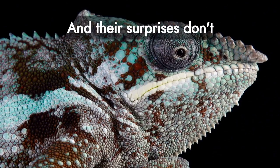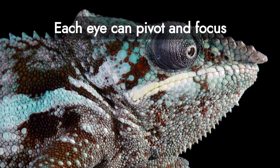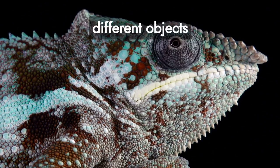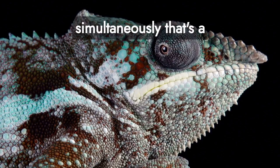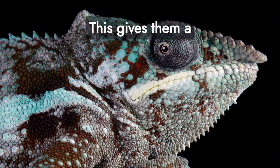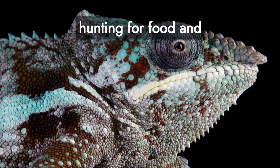And their surprises don't stop there. Have you noticed their eyes? Each eye can pivot and focus independently, allowing chameleons to observe two different objects simultaneously. That's a 360-degree view without even moving their heads, giving them a substantial advantage when hunting for food and keeping an eye out for predators.